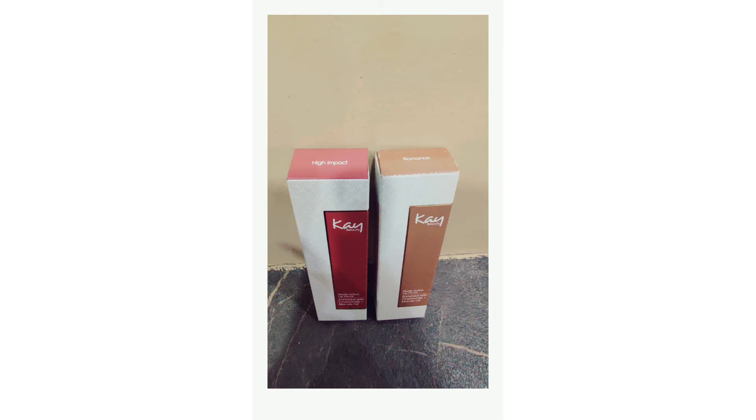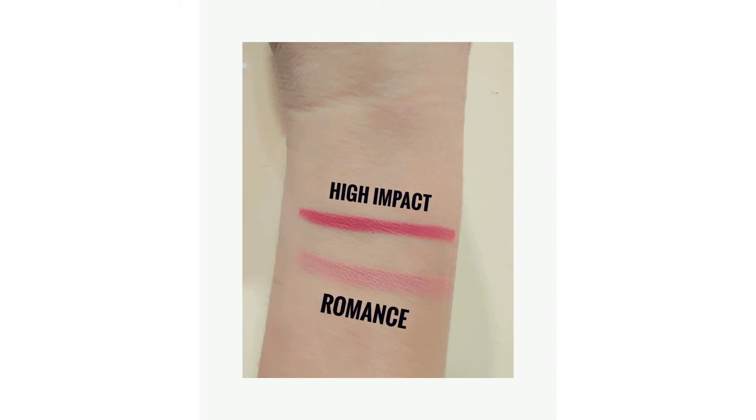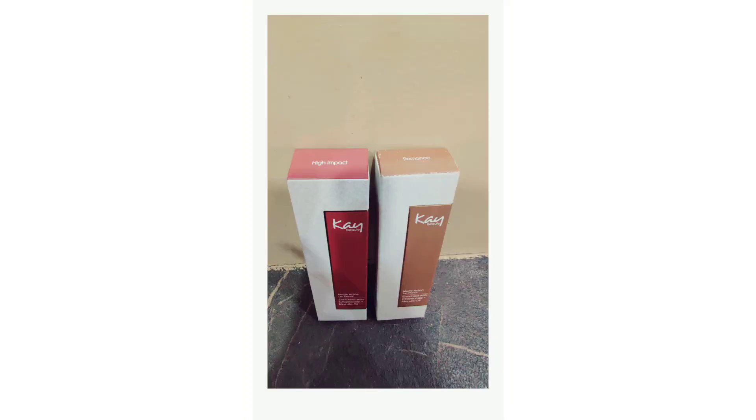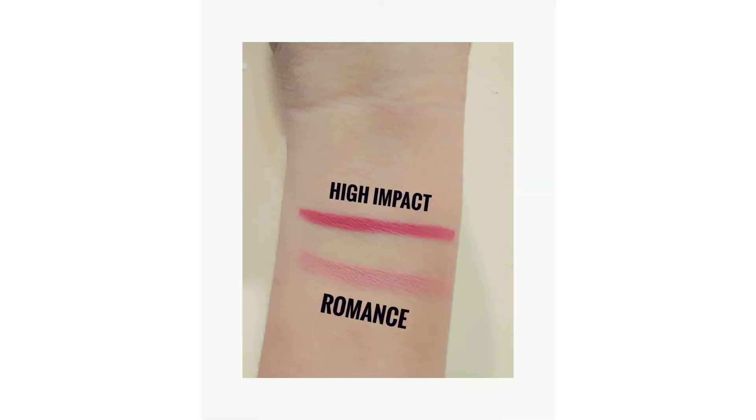The Romance shade is a little nude for me — it's a brownish nude type of shade which will be best suitable for fair to medium skin tone. Dusky beauties, please stay out of this shade as it will look washed out on your lips.